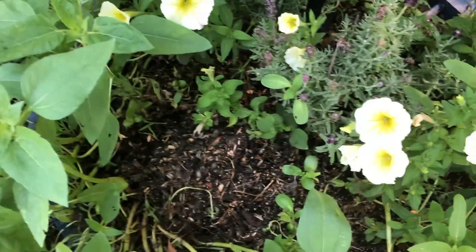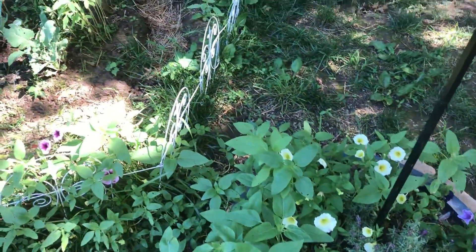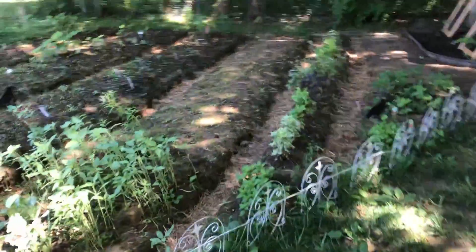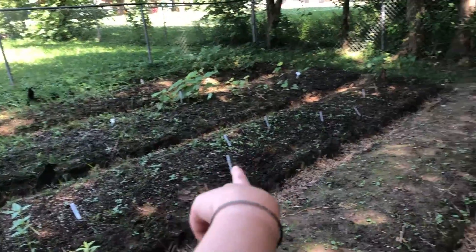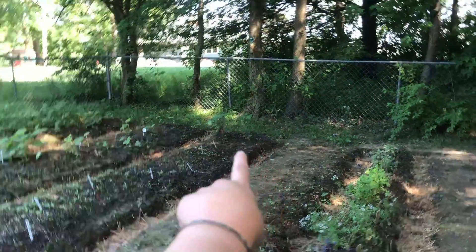I'm gonna have to clean that out — it's yucky. We haven't been out in a while because it's been raining, and they just ate us out. We got eggplant and peppers — that's all peppers, jalapeños. I think we have some serranos growing over there too.